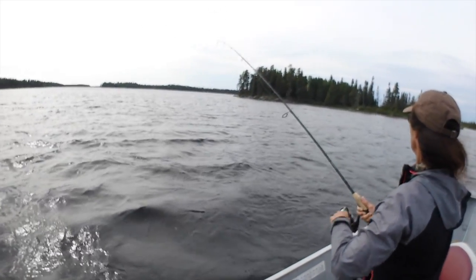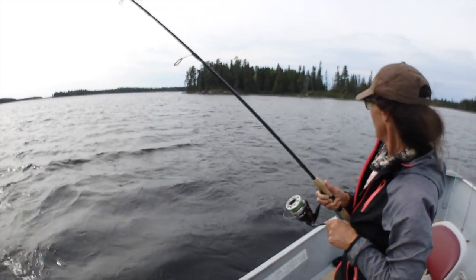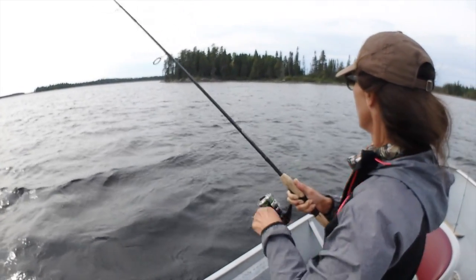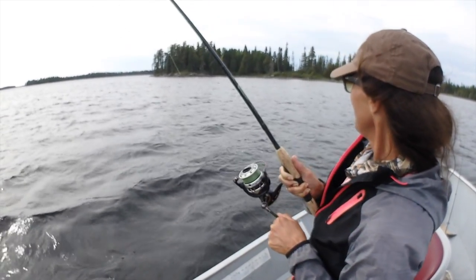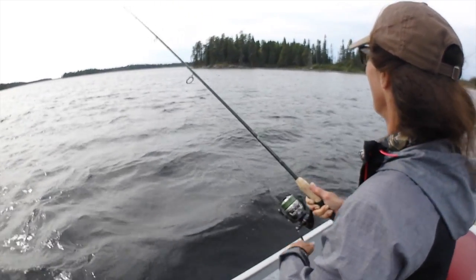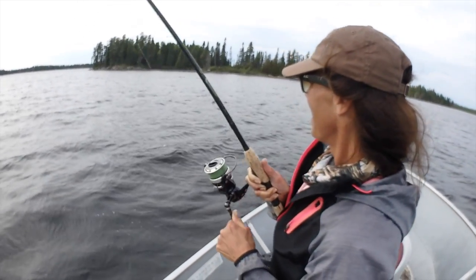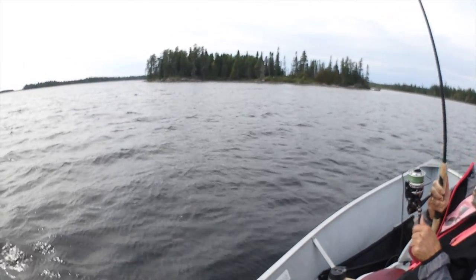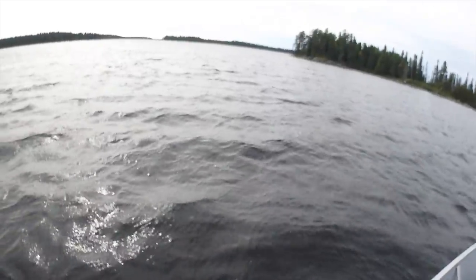It's pulling pretty hard — hard to tell but it's windy and there's a lot of drag in the lure. But on this Rapala Tail Dancer again, trolling. Yeah, cool — the best fight so far!